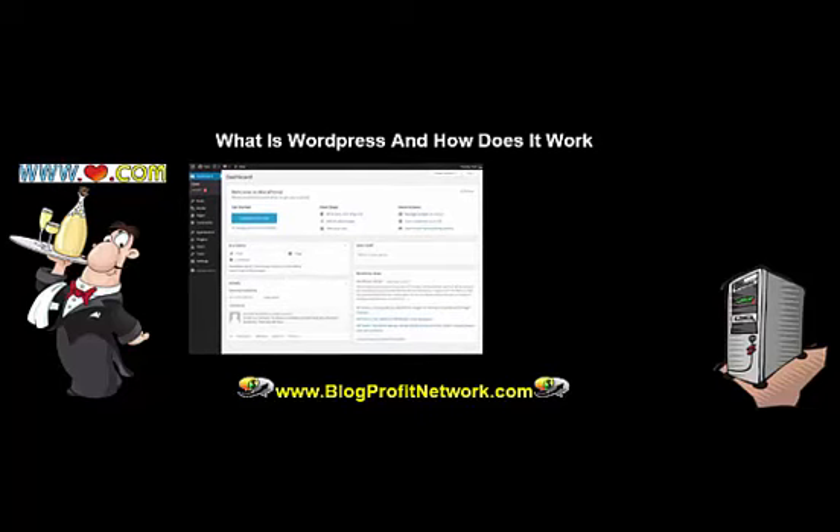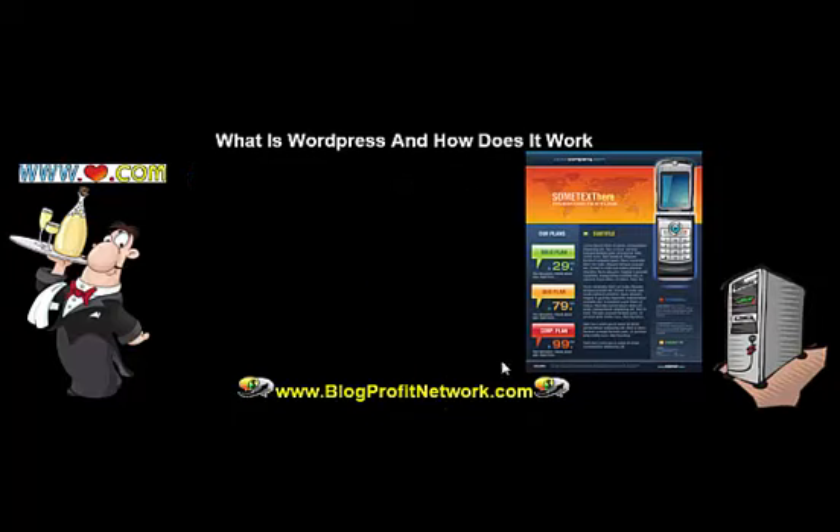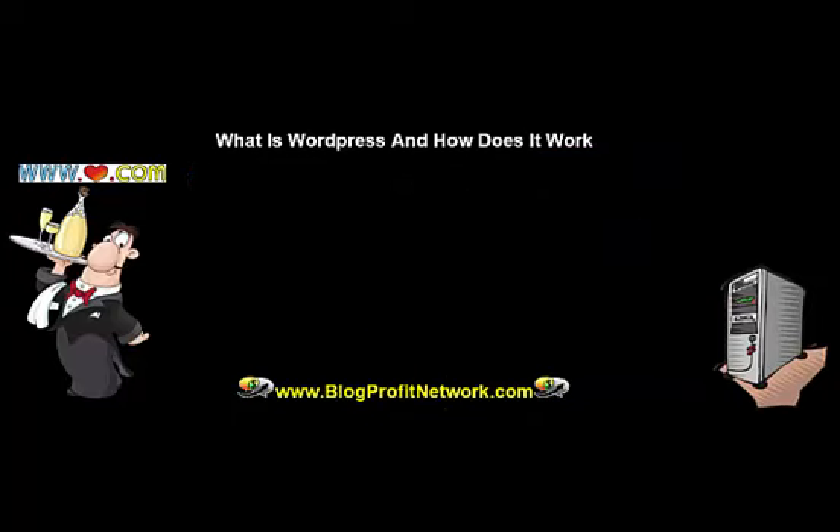WordPress actually allows us to design our blog, make it the way that we want, and put all our content in in a really simple way using the dashboard. It's very easy to set up with WordPress starting today, and you can host all kinds of different files. You can make a website for your personal training business, your real estate business, or simply to share Bible verses with your friends and family — or you can go to Blog Profit Network and learn how to make a professional blog and start making money.